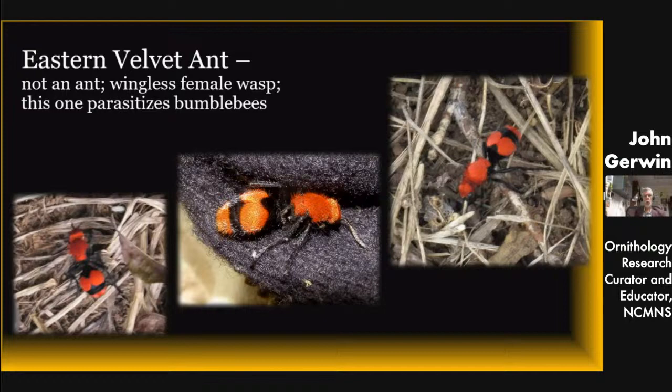Here's a wasp that looks like an ant — it's called the velvet ant, but it's not an ant. It's a wingless female wasp. They parasitize bumblebees. The one I'm showing is walking around in dead grass looking for a bee nest. She will go inside, lay eggs, and her larvae will consume the bee larvae to grow into adulthood. I trapped one to get a photograph because when you see them in the wild they will not sit still — she is just walking, walking, walking constantly.